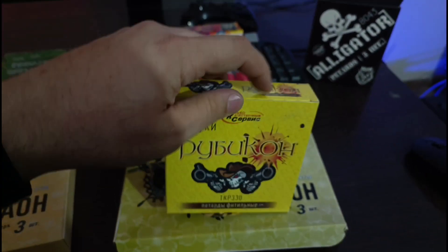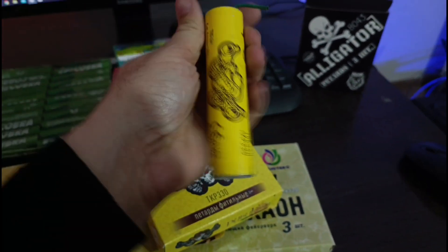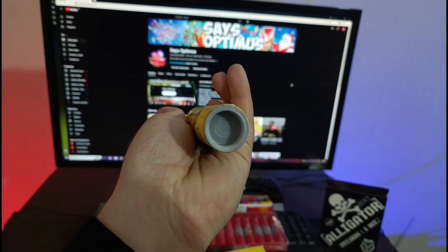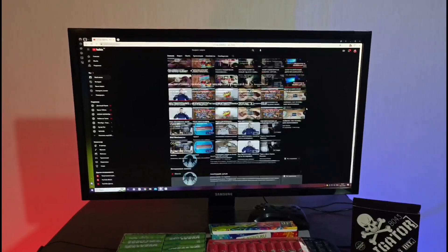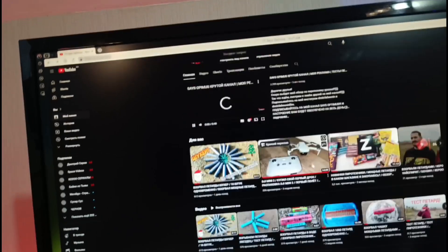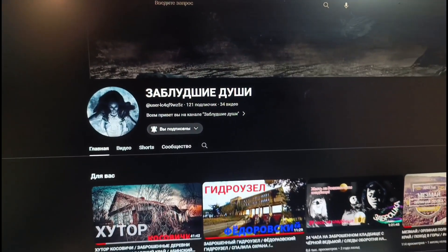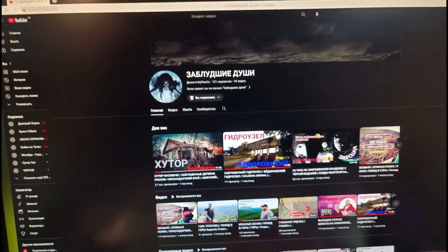И как обычно, наш Рубикон обязательно будет участвовать в этом Новом году 2024 — будет всех глушить своим мега крутым взрывом. Вот такой вот Рубикон, также пластиковая втулка. Ребята, я с вами не прощаюсь. Подписывайтесь на канал. Подписывайтесь на мой второй канал «Заблудшие души» — обязательно. Сейчас покажу. Туда скоро, перед Новым годом, скину какие-нибудь новые ролики с путешествий, с походов. Чтобы участвовать в розыгрыше, нужно подписаться на этот второй канал.